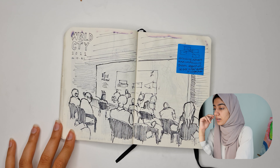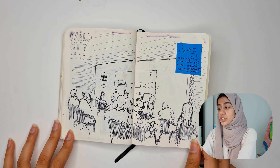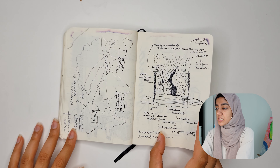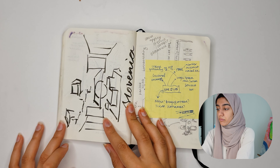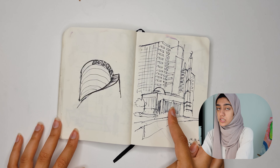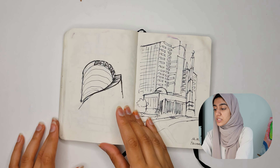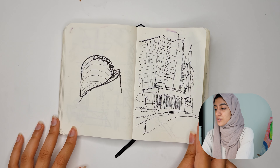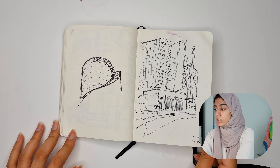This was at a design conference in Alserkal Avenue, which is another design district in Dubai. This was me doing some ideas after that conference. More ideas. This was me sketching outside my new office. At this point I transitioned both house and office, so lots of life changes happening in September 2021.